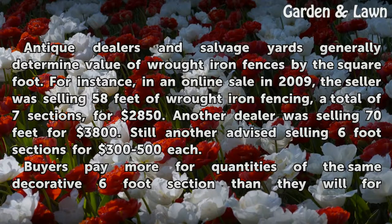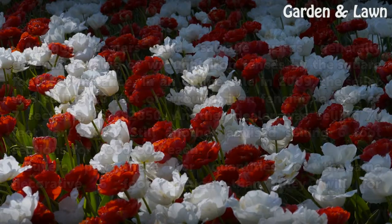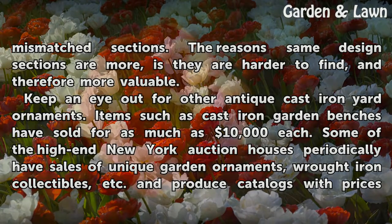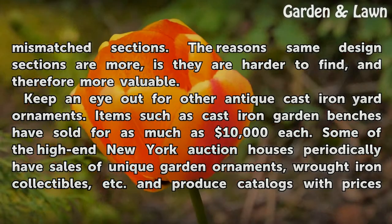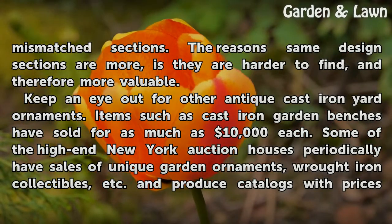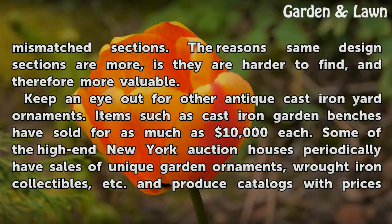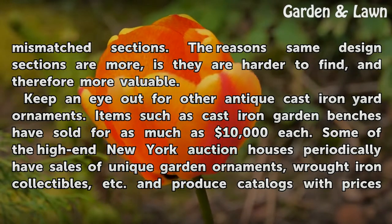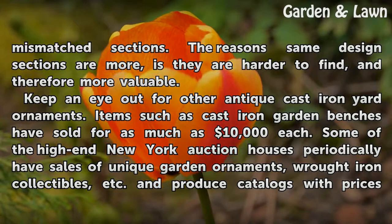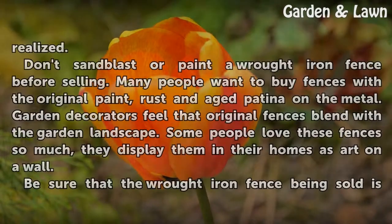Buyers pay more for quantities of the same decorative 6-foot section than they will for mismatched sections. Same-design sections are harder to find and therefore more valuable. Keep an eye out for other antique cast iron yard ornaments — items such as cast iron garden benches have sold for as much as $10,000 each. Some of the high-end New York auction houses periodically have sales of unique garden ornaments and wrought iron collectibles, and produce catalogs with prices realized.